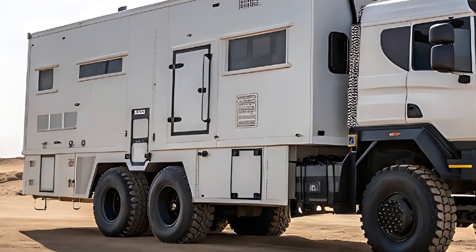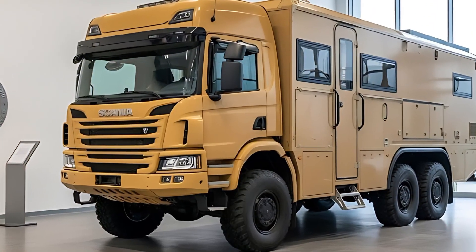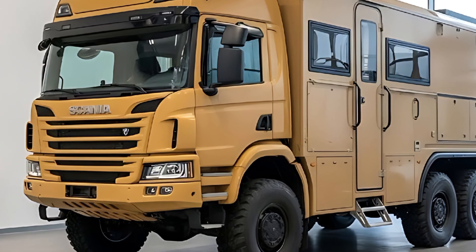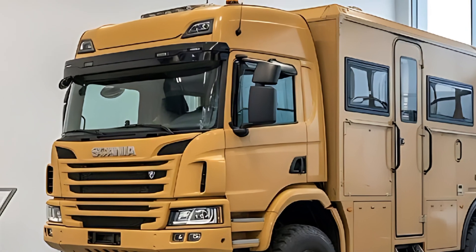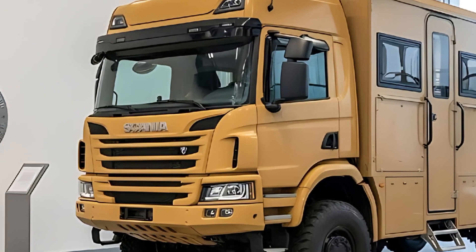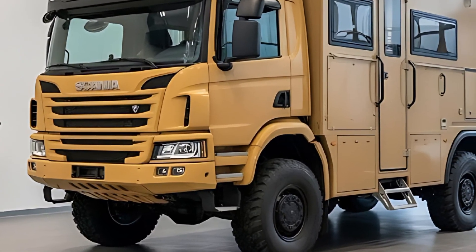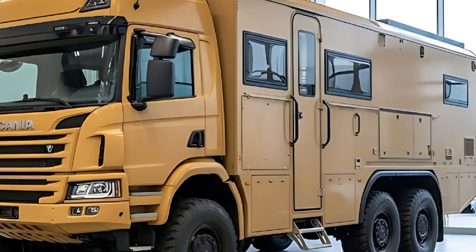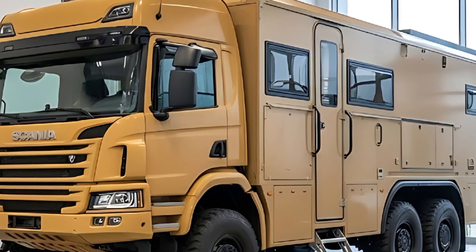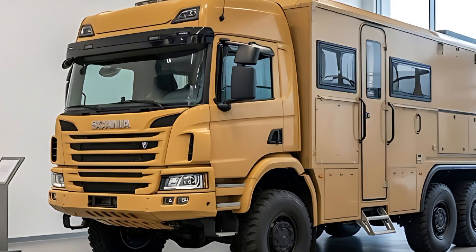Scania claims real-world range numbers that would embarrass some small aircraft, with redundant tanks shaped to stay low and protected. Crawl behavior is shockingly delicate for something this heavy — the truck can scale surfaces you wouldn't attempt on foot without your pulse spiking. On road, it doesn't pretend to be luxury: it is planted, unnervous, and acoustically calmer than expected due to layered isolation. Steering is heavy in a confidence-giving way; lane discipline feels almost anchored — you sense mass, but never chaos.